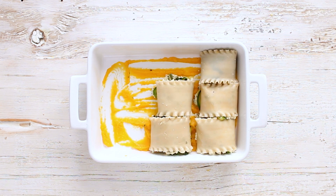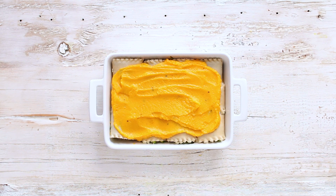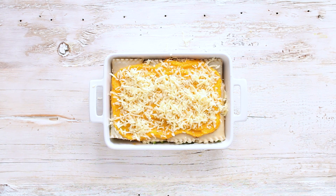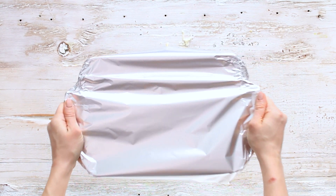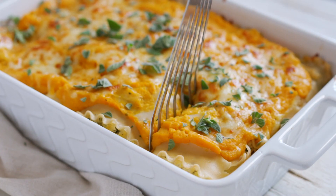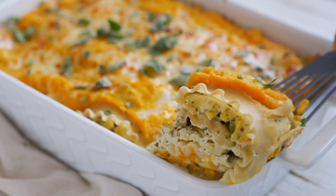Take the rest of the butternut squash mixture and evenly spread it across the top. Then, the crucial last step: sprinkle some freshly grated mozzarella cheese — you can omit this if you want it completely dairy free, but it adds a really nice touch. Cover with foil and bake. Once it's ready, garnish with freshly chopped herbs and serve hot. This is honestly probably my favorite lasagna I've ever made — it's a total crowd pleaser.